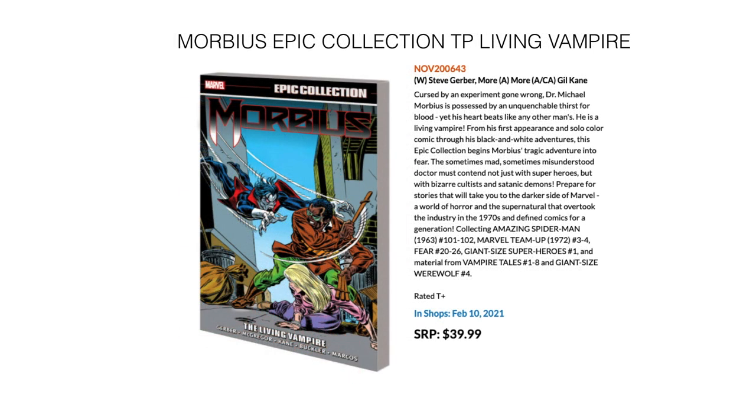Continuing on the Epic Collection trail, we have Morbius the Living Vampire. This collects Amazing Spider-Man 101 to 102, Marvel Team-Up 3 to 4, Fear 20 to 26, Giant Size Superheroes 1, and material from Vampire Tales 1 through 8, and Giant Size Werewolf number 4. In stores February 10th for $39.99.